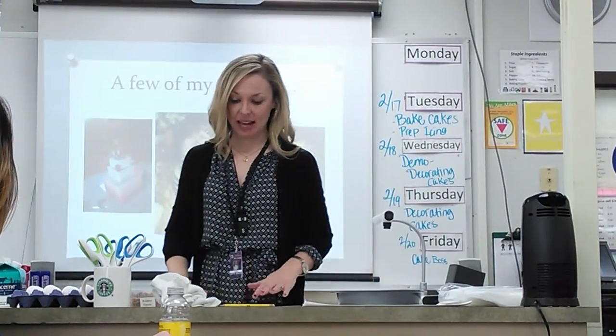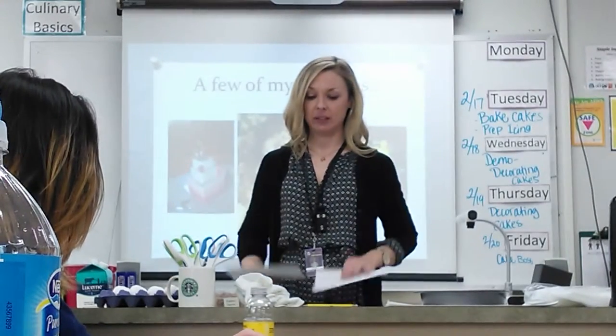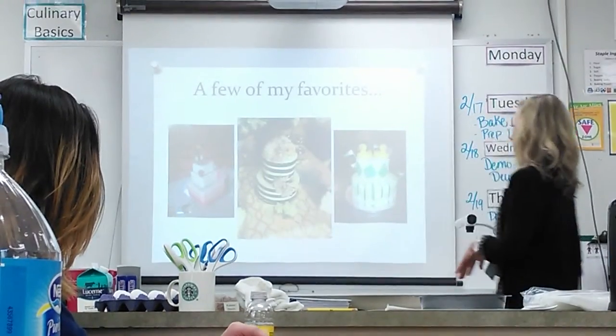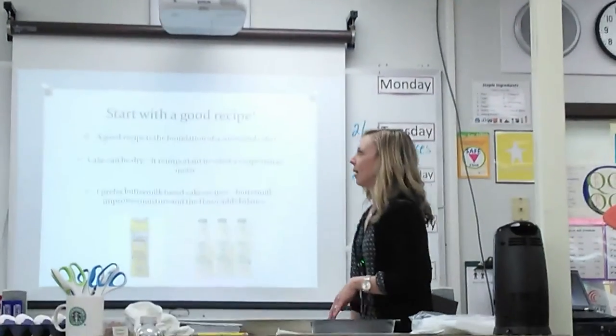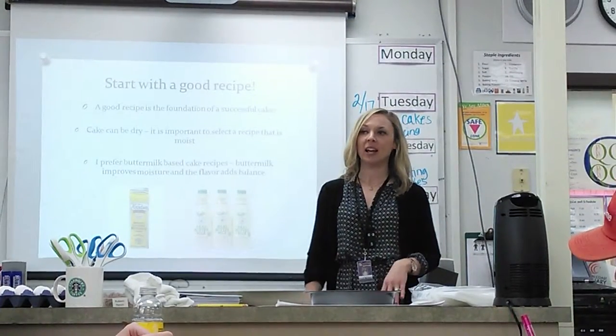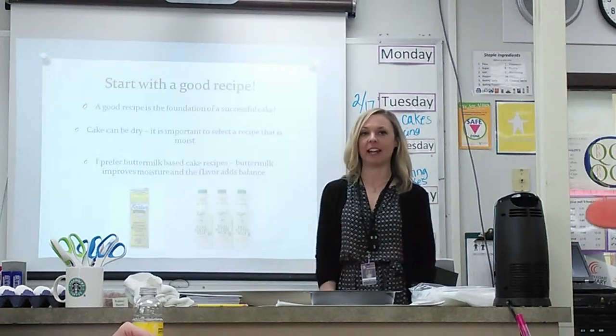So the recipes that we're working with today, one is a lemon cake and one is a chocolate cake, and I believe you guys got to pick which one you wanted to make. So I'm just going to run through a few of the steps with you. My opinion on cake decorating is that it all starts with a good recipe. I really feel strongly that you need to make a good flavored cake as your base.